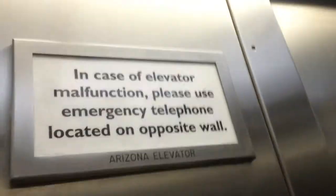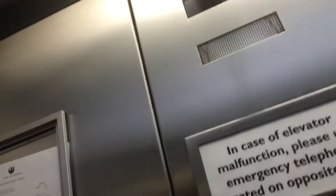Here is the elevator at the Science Museum — the Arizona Science Museum in Phoenix, Arizona. There's an indicator that this elevator is an older elevator. It was modded by ThyssenKrupp.